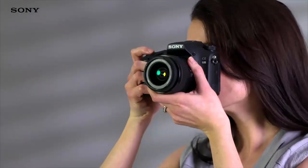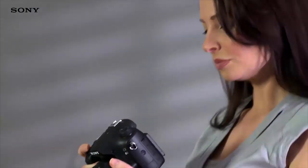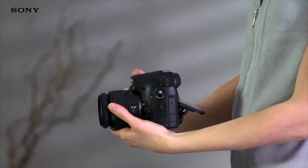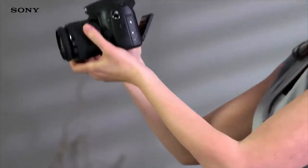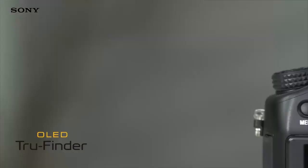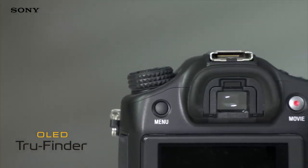The dimmable LCD screen tilts up and down, so you can shoot with the camera over your head or on the ground, and still get a great preview of your shot. And the bright, high-contrast OLED True Finder makes it easier to plan and preview shots, as it faithfully reproduces real-time image data.